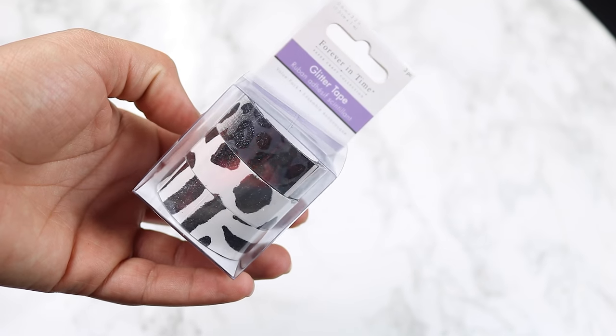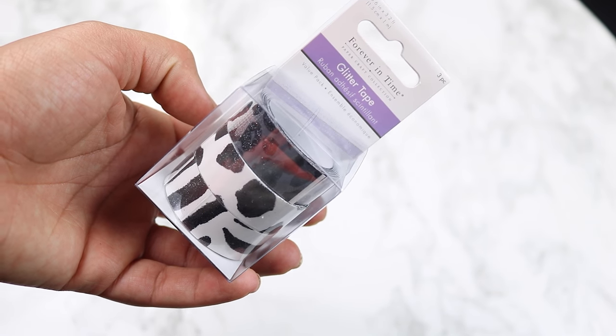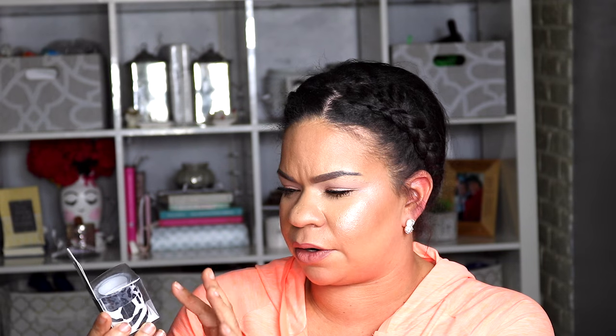I was able to find some washi tape there. This one is from Forever in Time. It says it's black and glitter tape. It has a leopard pattern and a zebra pattern among the different designs. I just thought it was cute. Three rolls in there for a dollar — that makes this a really good deal.